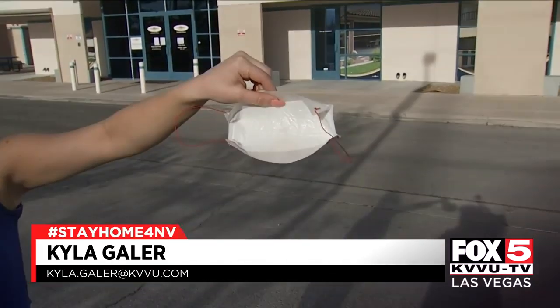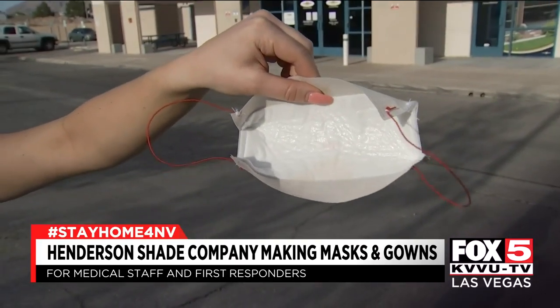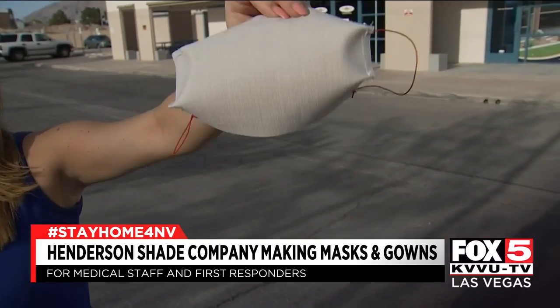When Polar Shades first started making masks just one week ago, they had to use what material they had available. Now they have better material, and they're cranking out thousands of masks and gowns a day.